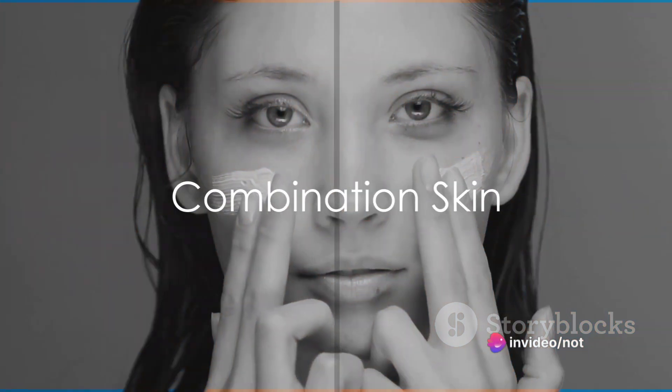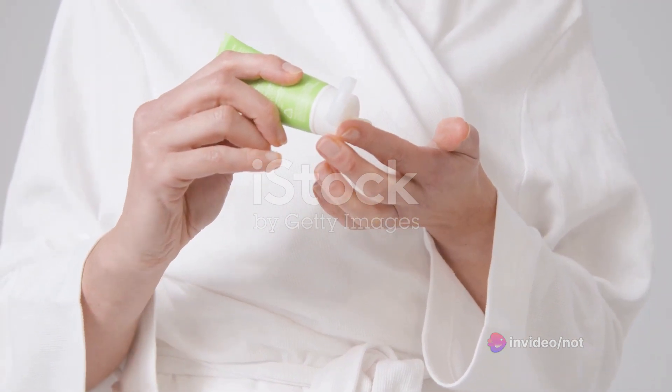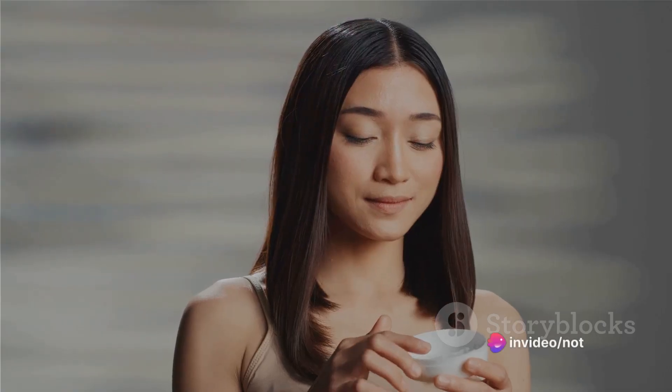Combination skin, as the name suggests, is a mix of dry and oily skin types. You might notice an oily T-zone — that's your forehead, nose, and chin — and dry cheeks. The trick is to treat each area according to its needs: use oil-free products on your T-zone and hydrating ones on your cheeks.